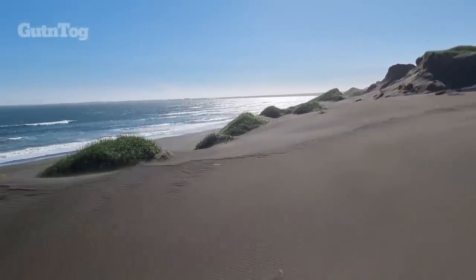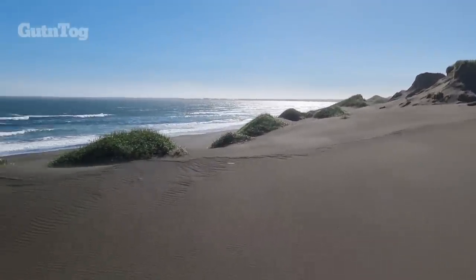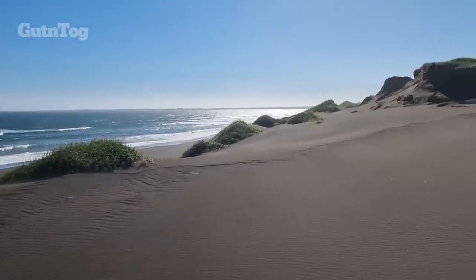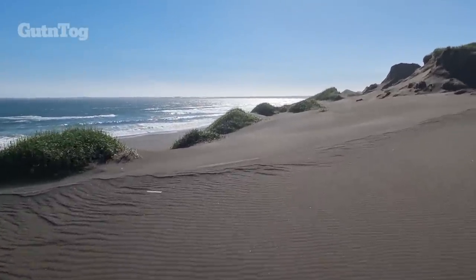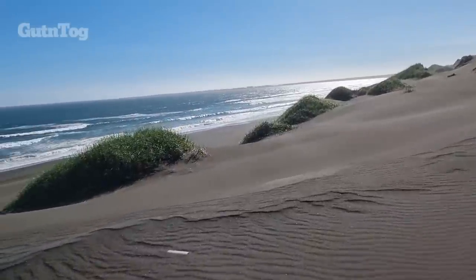Here you see a black beach. Most of the coastline in Iceland is made of black sand, which is of volcanic origin of course.